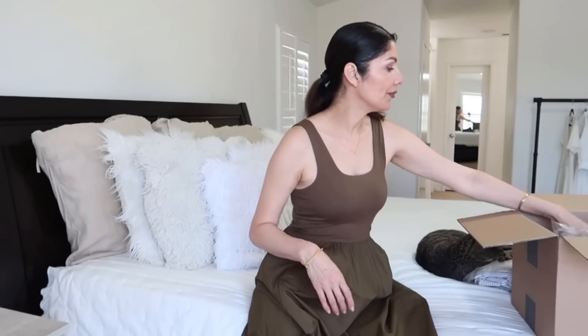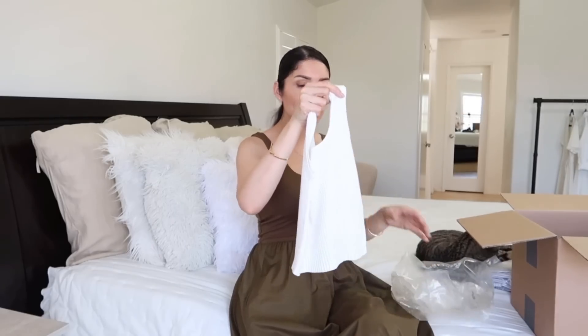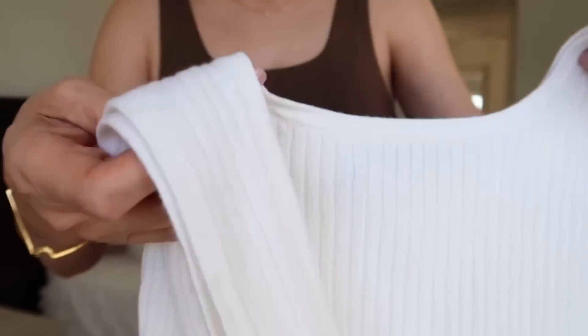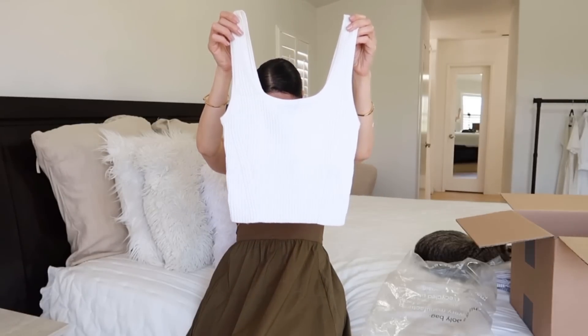Moving on, I have the cotton merino top — it's a crop top made of super soft knit material. Look at this detail, and it's very elastic with a lot of stretch. The quality looks amazing. It's a simple crop top that would look really nice with high-waisted bottoms. Perfect for this summer and also for transitioning into fall. This one is size small, and here is the top — it looks incredible with the high-waisted pants from this haul.